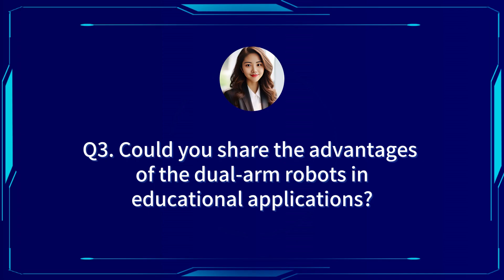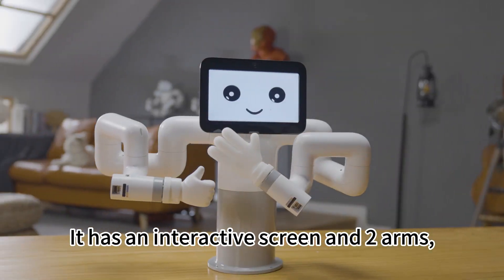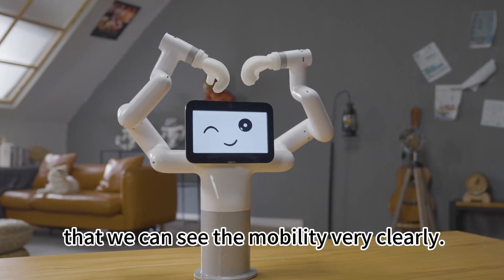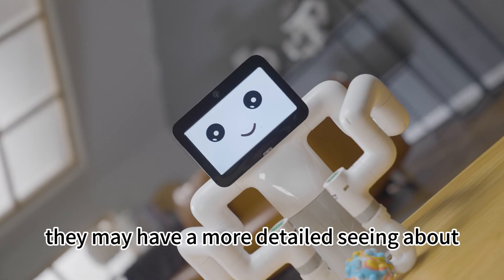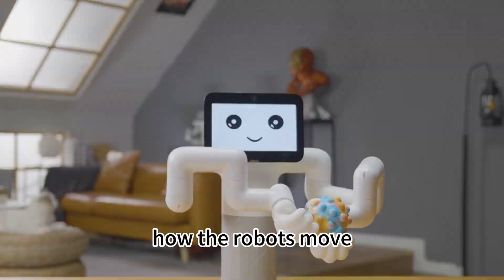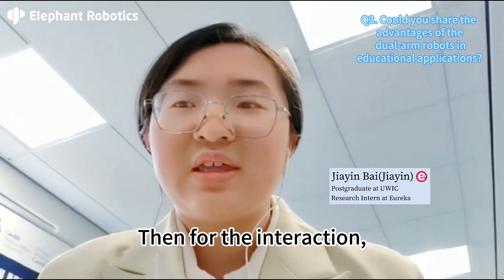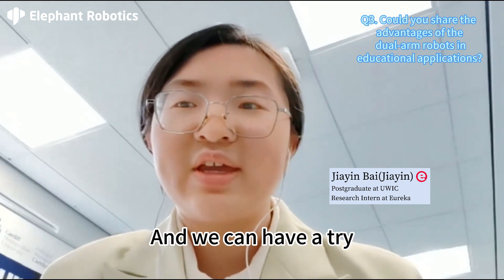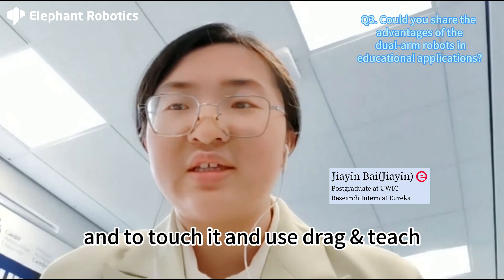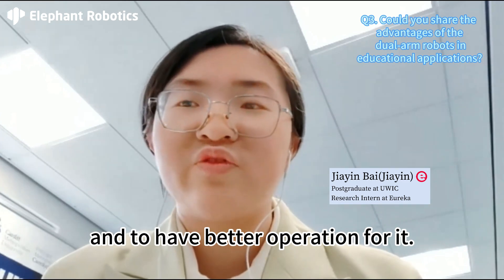Would you share the advantages of the dual-arm robot in educational applications? First, the robot is a humanoid one. It has an interactive screen and two arms, and each arm with six joints, so we can see the mobility very clearly. For my display to my classmates, they may have a more detailed feeling about how the robots move, compared with some big robots. I think this is the advantage of myBuddy. For interaction, it's better than some other robots. We can try just with the screen, and touch it, and use direct teach to have a better understanding of the mobility of joints, and to have better operation.